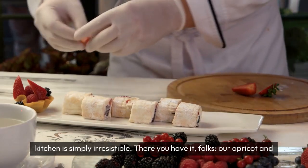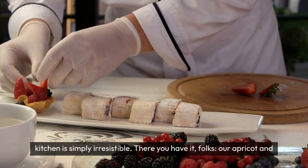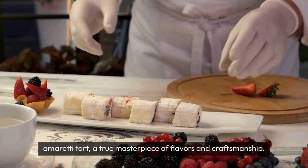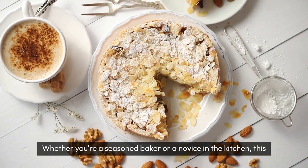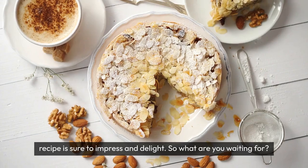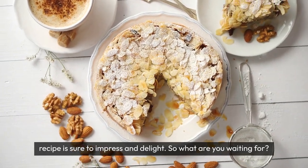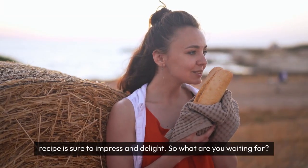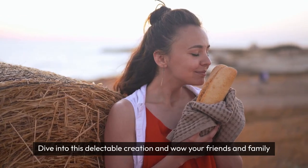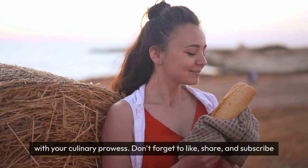There you have it folks, our apricot and amaretti tart — a true masterpiece of flavours and craftsmanship. Whether you're a seasoned baker or a novice in the kitchen, this recipe is sure to impress and delight. So what are you waiting for? Dive into this delectable creation and wow your friends and family with your culinary prowess.